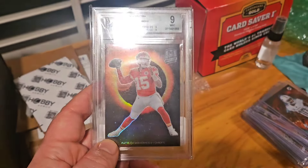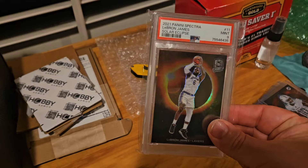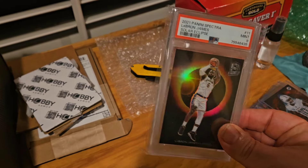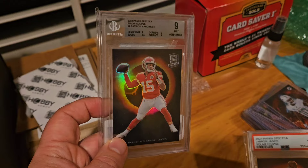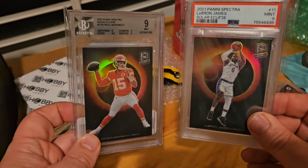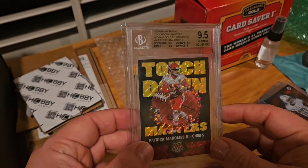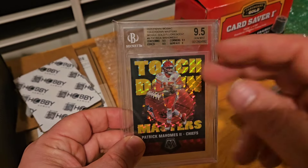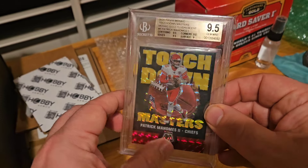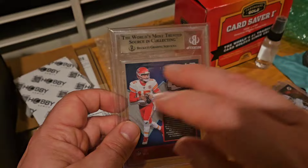I'm also looking at the Patrick Mahomes Eclipse or Solar Eclipse in the BGS 9 case. I will compare it to the BGS 9 of the LeBron. I'm not looking to cross this Mahomes into a PSA 10 — what I'm looking for is to just get this into a PSA slab because this BGS slab is holding back its value. Contemplating cracking the Touchdown Masters Gold Fluorescent in a BGS 9.5 — the surface is what got the 9.5, so I'm kind of sketchy on that. I'll try to evaluate it best I can from outside the case.